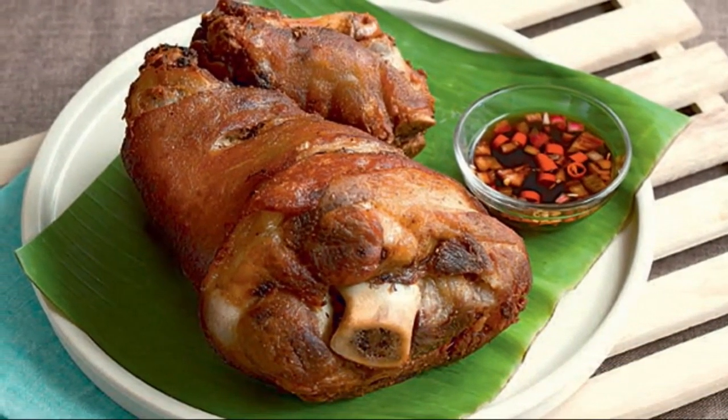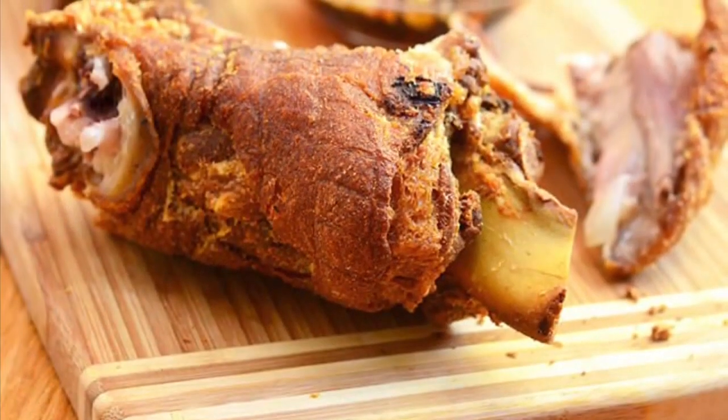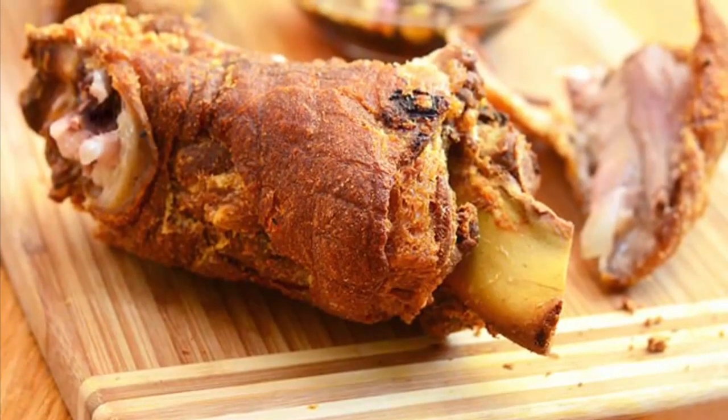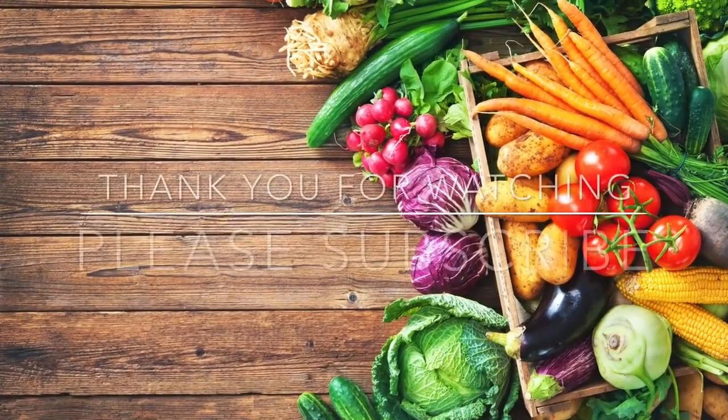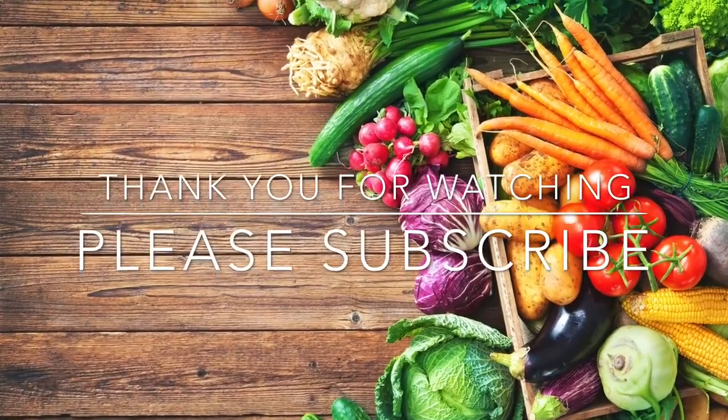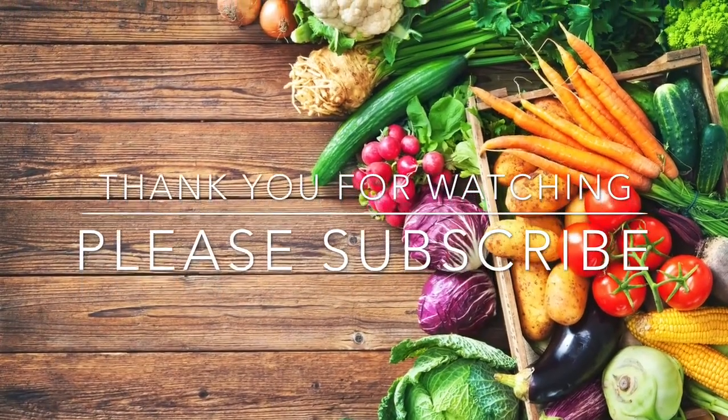Crispy pata is not complete without its accompanying dip — a mix of vinegar, soy sauce, chopped onions, ground pepper, and sometimes chili labuyo. Thank you for watching. Please don't forget to like, subscribe, and hit the notification bell. Have a nice day!